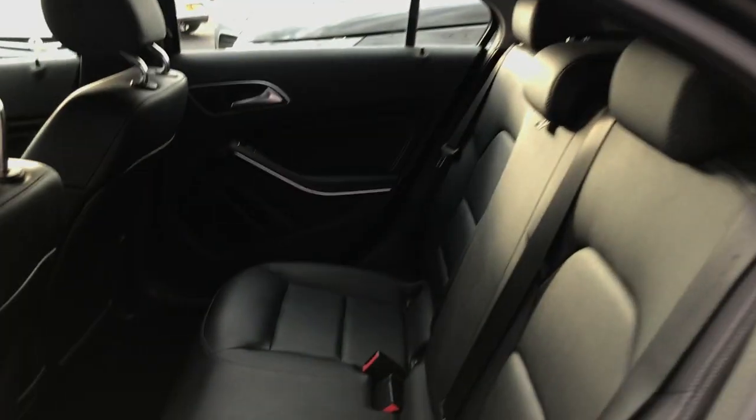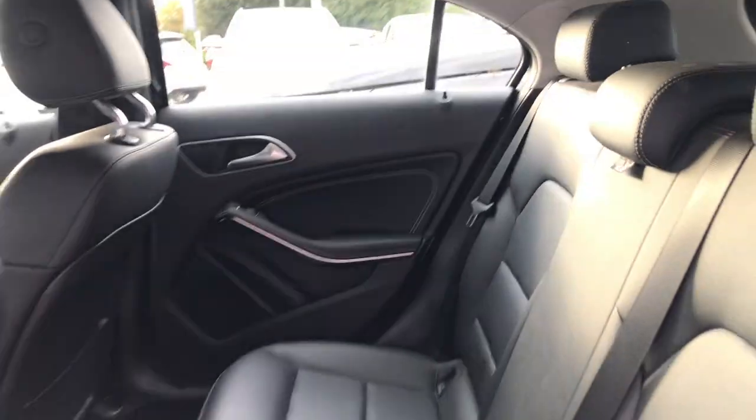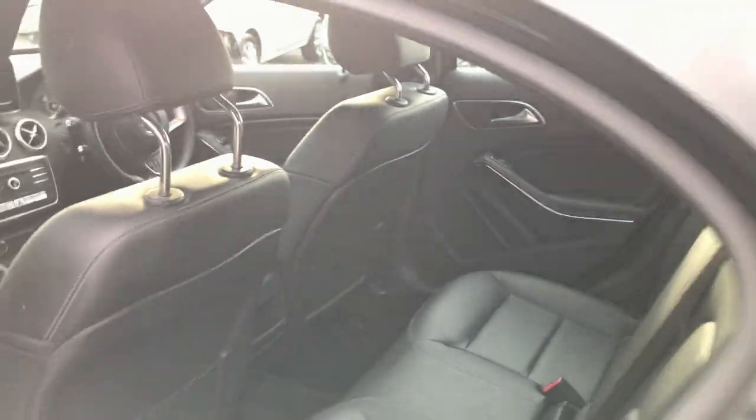Five doors as well, so if you jump into the back here, again that full leather interior, room for up to three passengers. Plenty of headroom and plenty of legroom. Incredibly cosy and comfortable.